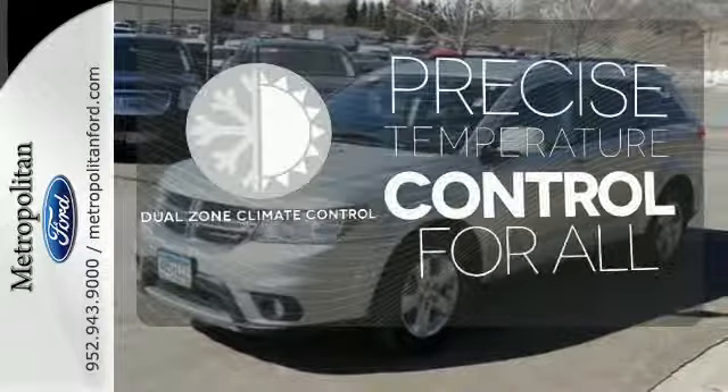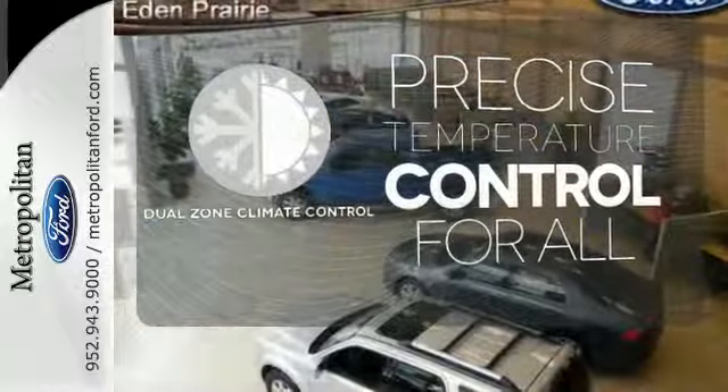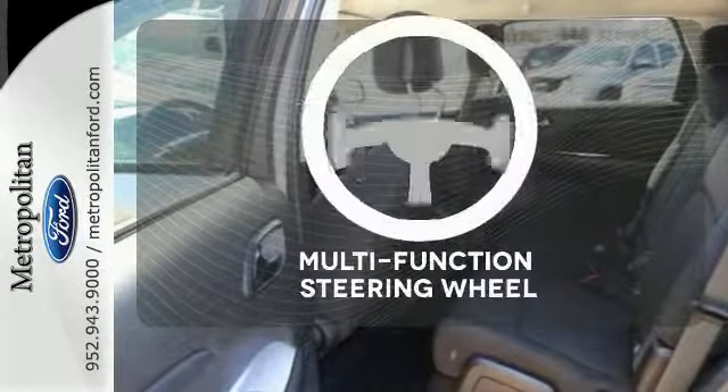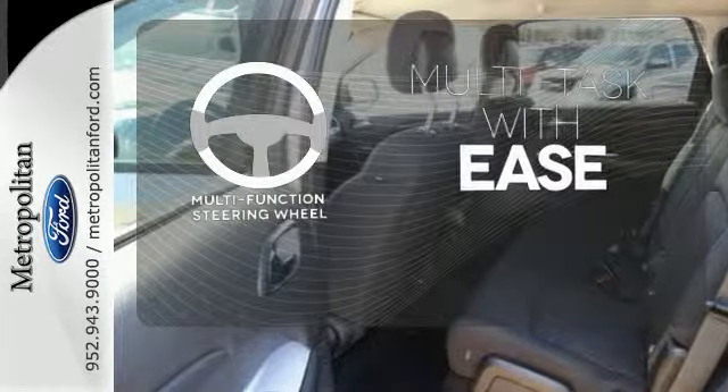No one will complain about the temperature with a dual zone climate control. The heated mirrors let you see behind you without all the work. A multifunction steering wheel makes multitasking a touch easier.